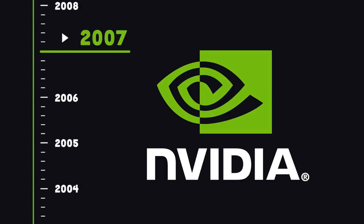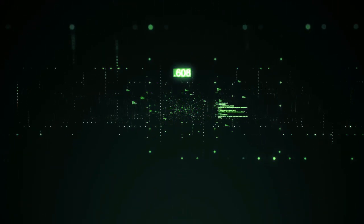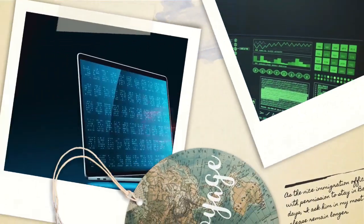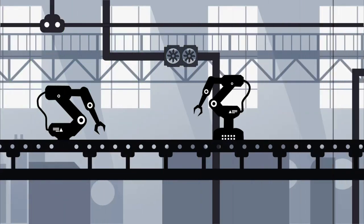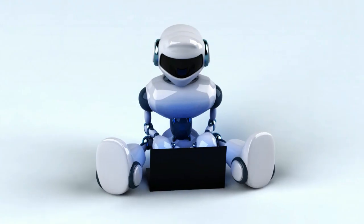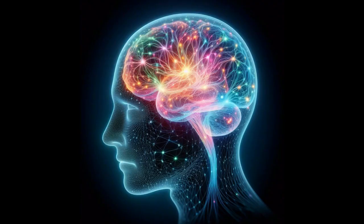Developed by NVIDIA in 2007, CUDA has revolutionized the way we process data, opening doors to parallel computing and transforming our understanding of AI. CUDA, also known as Compute Unified Device Architecture, is a brainchild of visionaries Ian Buck and John Nicholas. Since its inception, CUDA has been a catalyst for change, allowing humans to process massive blocks of data in parallel. This breakthrough has propelled the field of AI forward, unleashing the full potential of deep neural networks.